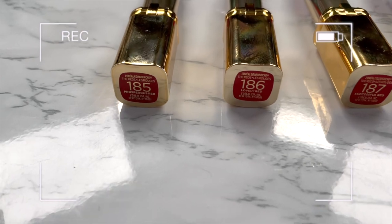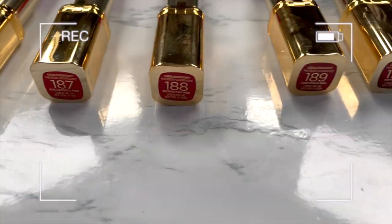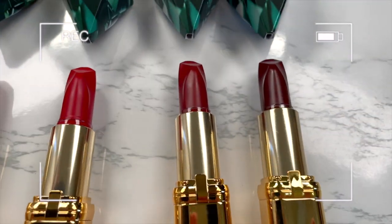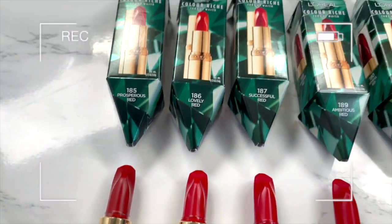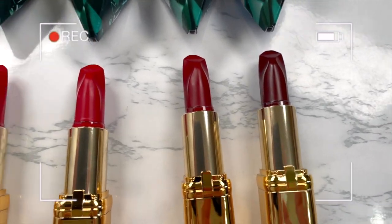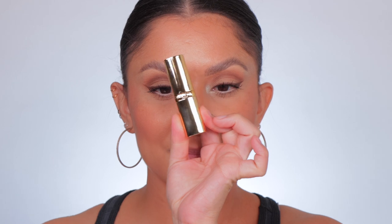If you've never been here, welcome. I always do lip swatch videos in studio lighting and in daylight. We first do all the lip swatches, and then towards the end of the video we talk about it — I tell you how they look, how they feel, how they smell, if it's worth it or not. Here is the order we're going in, and this is how they look up close. Starting off with the first one: Prosperous Red.